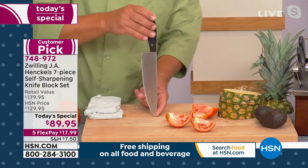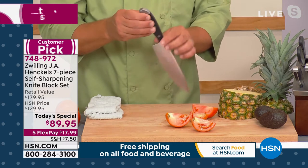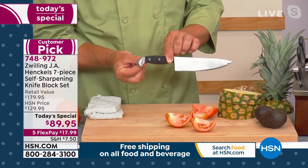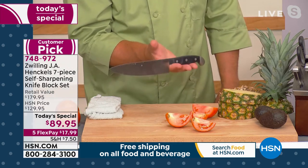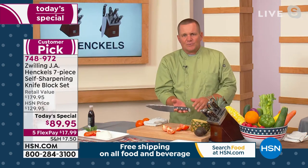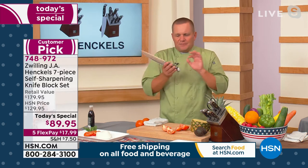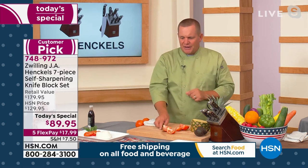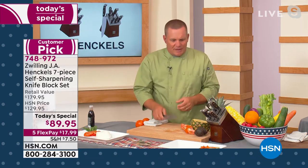They go from the very tip all the way through — it's a full tang — comes all the way up through the handle and turns into a teardrop on the end. So it fits in your hand and balances beautifully. That's why every professional chef in the world will tell you that Zwilling J.A. Henkels are the gold standard in kitchen cutlery. There's no work in using them.